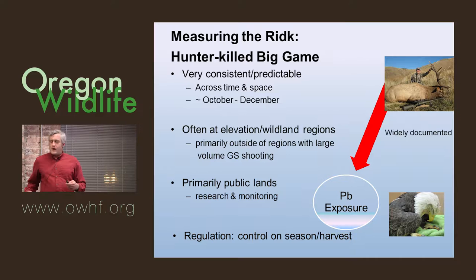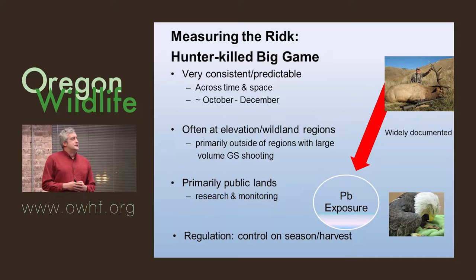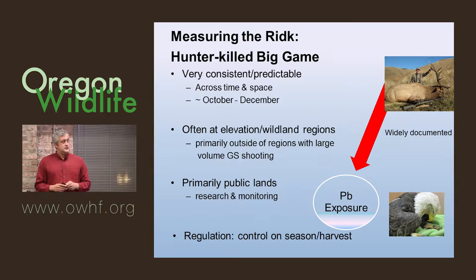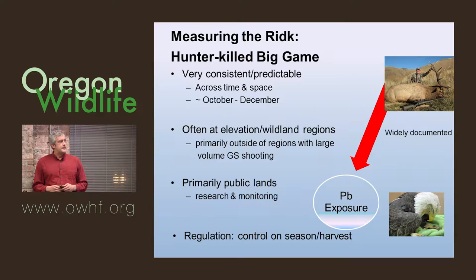Looking at this as a wildlife manager and biologist: big game hunting season is very predictable. Hunters go out on opening day, you know when the season closes, it's essentially on public land in a specific time of year, in wildland regions separated from other sources. It's an easier thing to evaluate from a practical point of view. You have an idea of the intensity and scale. Ground squirrel shooting is much more difficult to study in comparison.